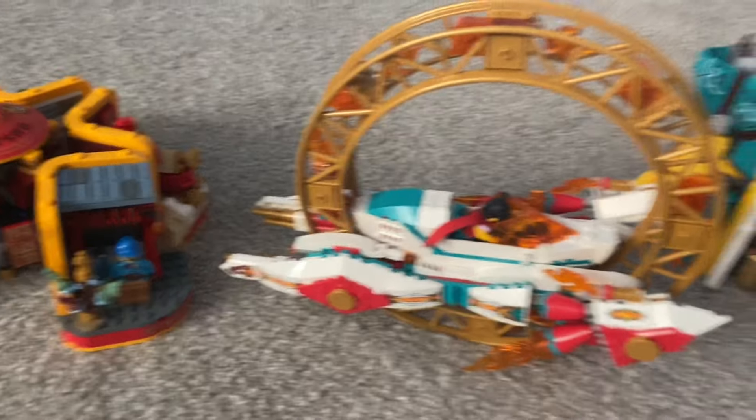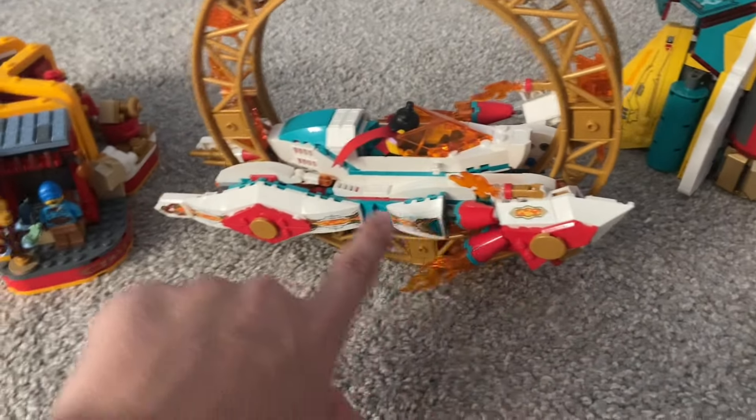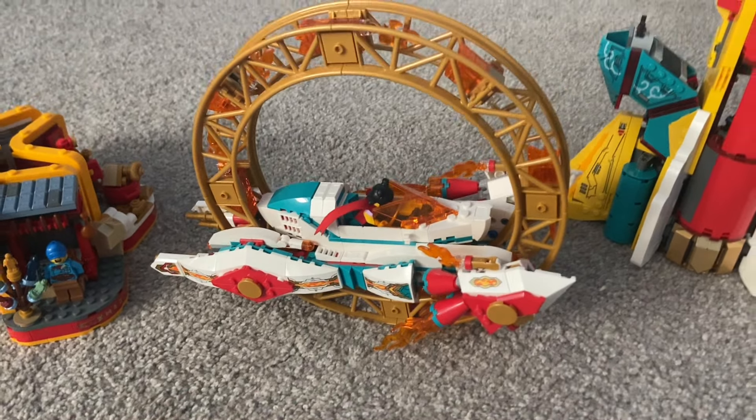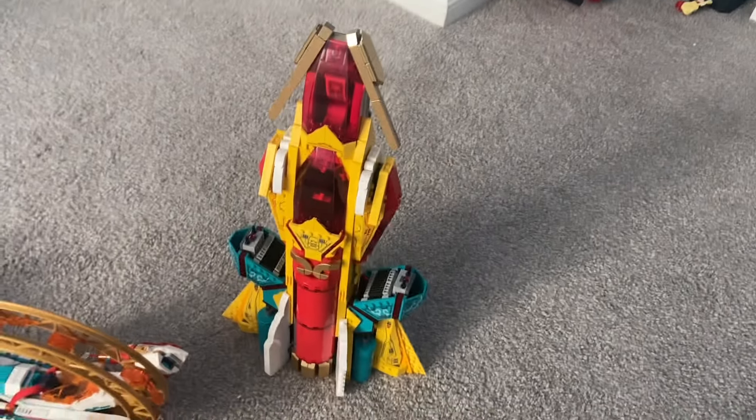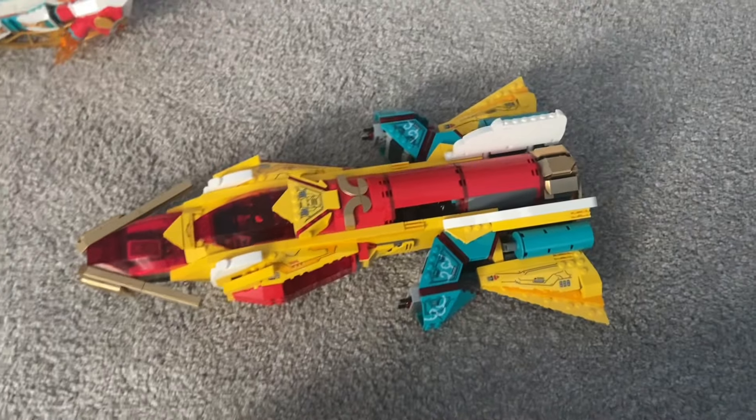Funny thing — I actually messed this set up pretty bad. You probably can't tell, but this whole side piece is backwards; it's supposed to be flipped. But it doesn't really matter. Now the best one: this rocket ship. This thing is huge and it's heavy too — it's about a thousand pieces.